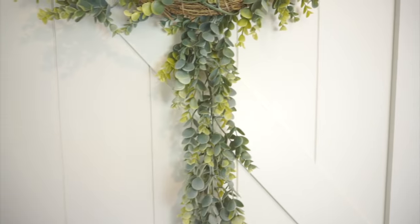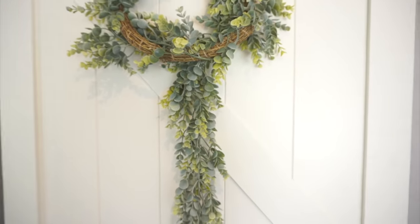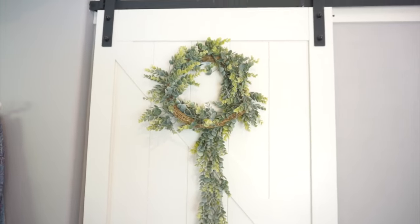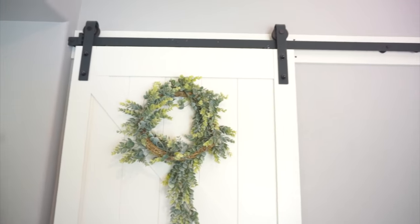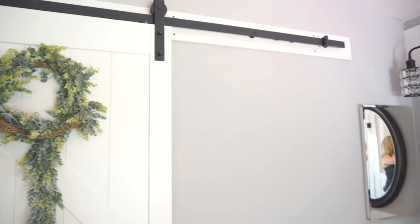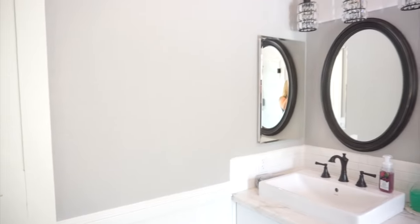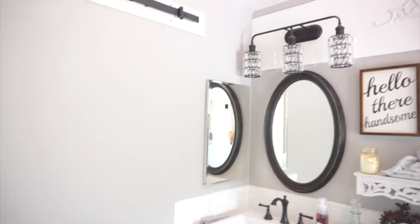Over here we have this sliding barn door that goes into our shared closet. We purchased the barn door at Home Depot. I have a wreath hanging here — I took a Dollar Tree wreath, just wrapped a garland around it, and hung it up with a command hook so I'm not damaging the barn door.